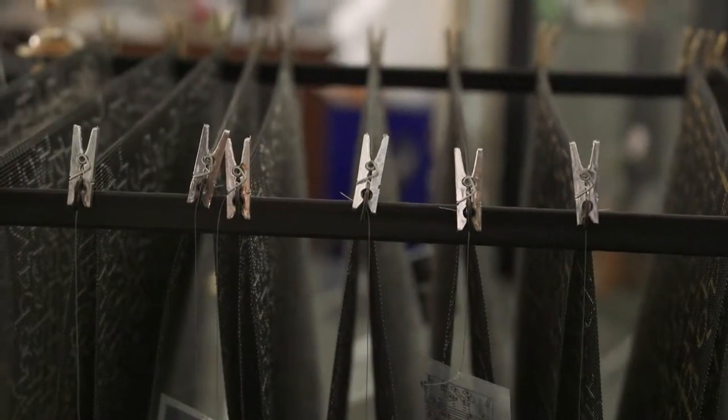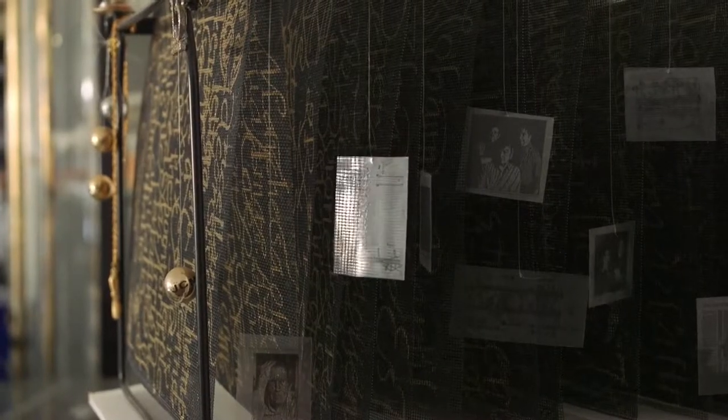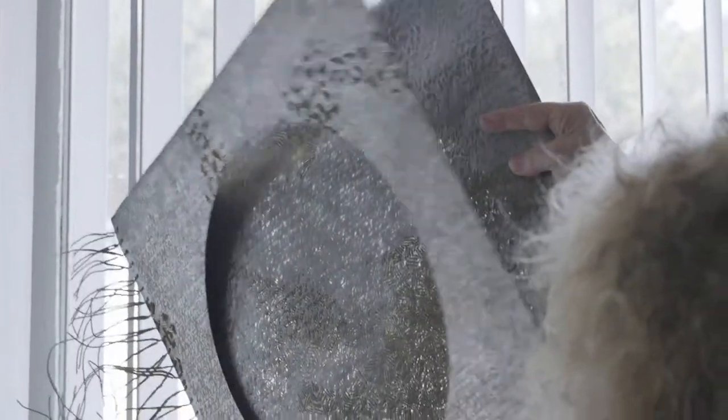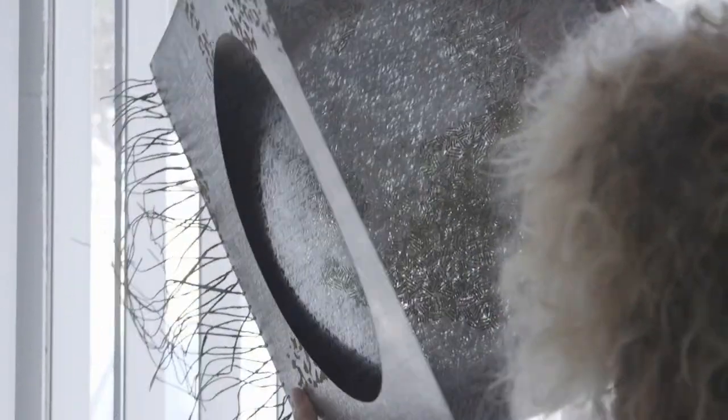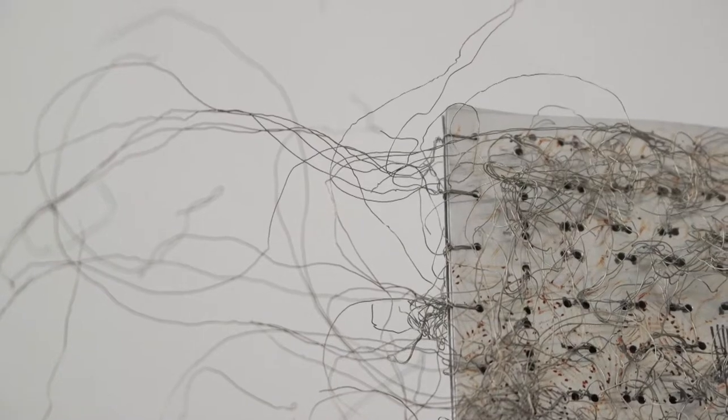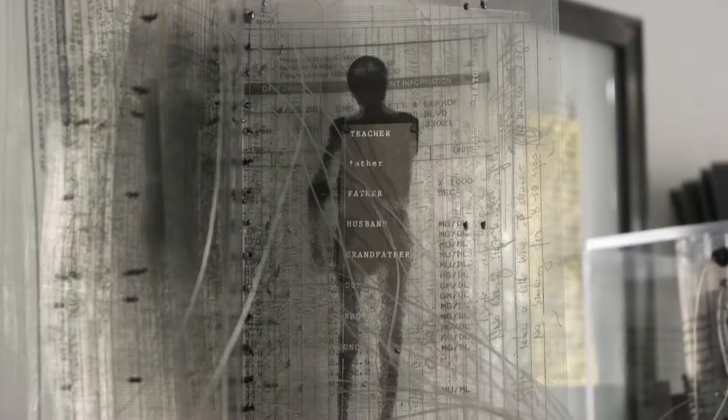So you will see books that hang. You will see books that unfold. You will see books that are much larger than a normal book. You will see books made out of non-traditional materials, like steel, like window screen. But the message and the significance is the underlying concept, as I previously said.